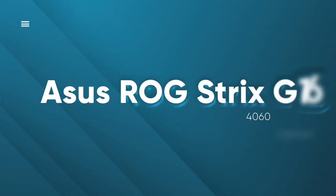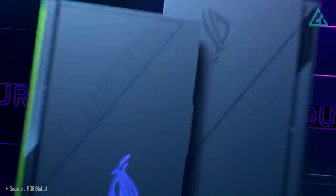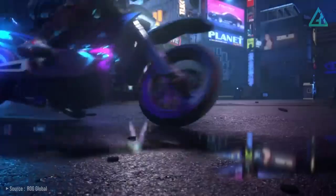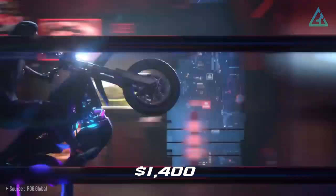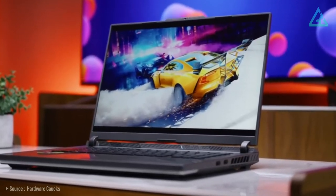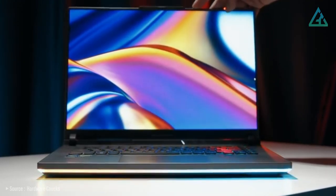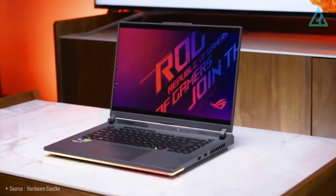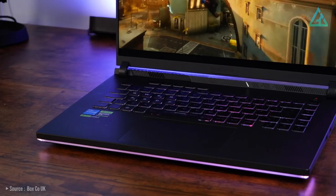Finally, we have the ASUS ROG Strix G16. The ROG Strix G16 is the latest gaming laptop series from ASUS with a price tag of $1,400 US dollars as configured, offering a lot of competent hardware. ASUS has completely redesigned the chassis of the ROG Strix G16 for 2023 — it looks great, using aluminum for the lid and plastic for the rest of the chassis. The plastic doesn't feel cheap, as the ROG Strix G16 has a high-quality fit and finish throughout, along with a satin-like sheen.